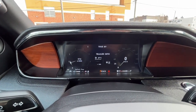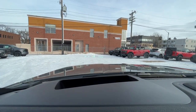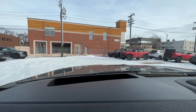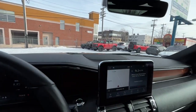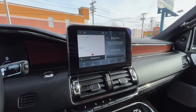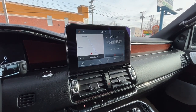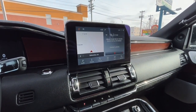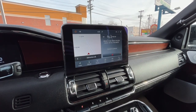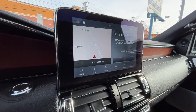Looking at the odometer, we have about 34,000 kilometers, and up here we have our heads-up display. Looking at the touchscreen, for audio we have AM/FM radio, SiriusXM satellite radio, and it also connects your phone through Bluetooth and USB. This vehicle does support Apple CarPlay and Google Android Auto, and we do have navigation as well.